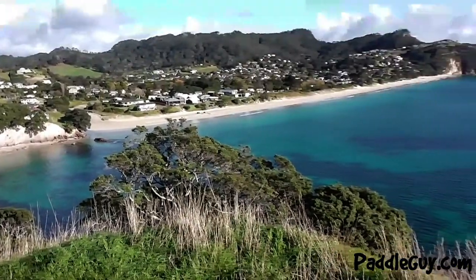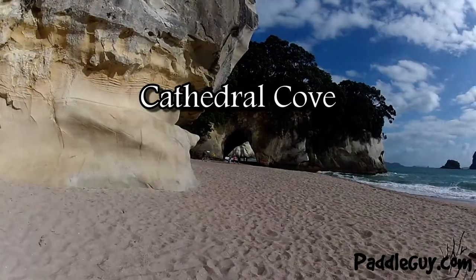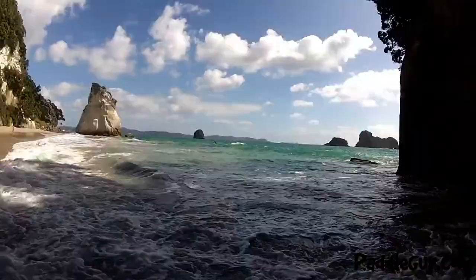Hi guys, welcome — it's Jason from Paddleguy.com, and you're in one of my favorite spots of the North Island. It's called Ha Ha Beach at the Coromandel. This is Ha Ha Beach here, and over the back there, for a short paddle, is Cathedral Cove, which is a fantastic spot.